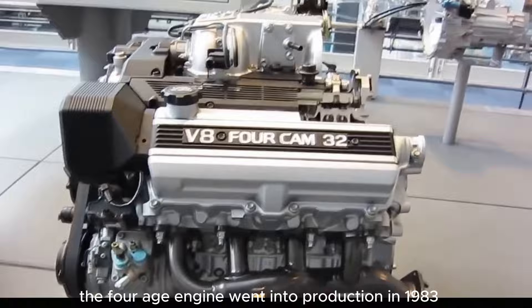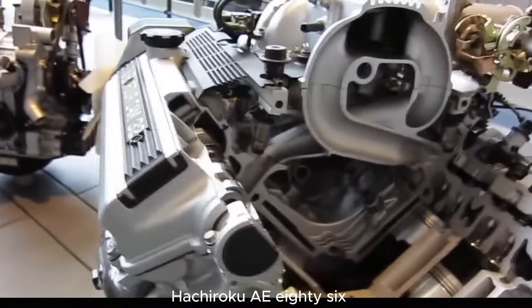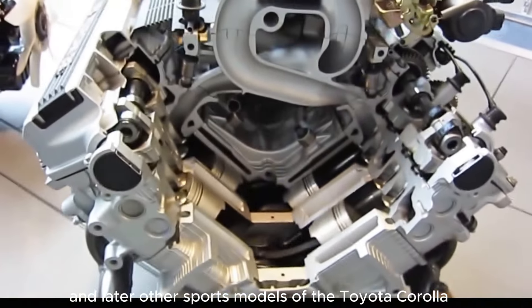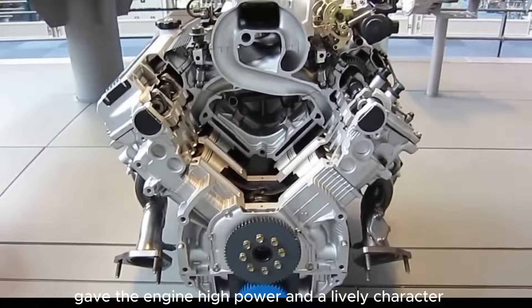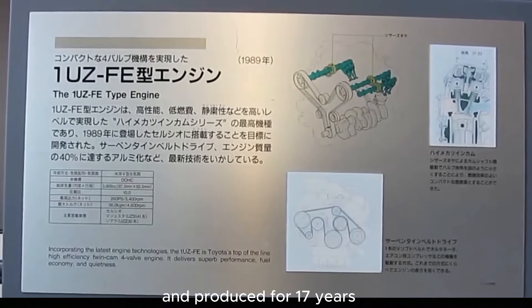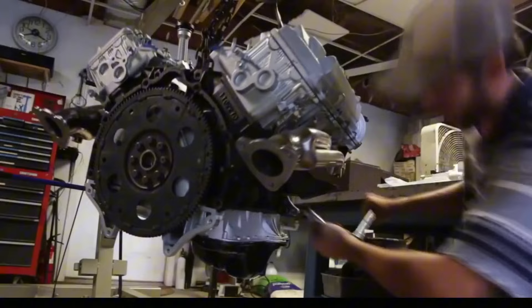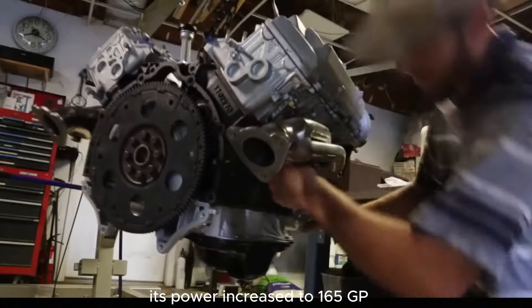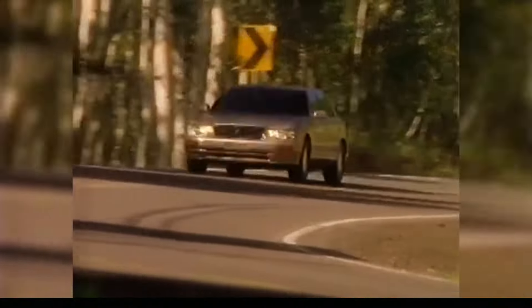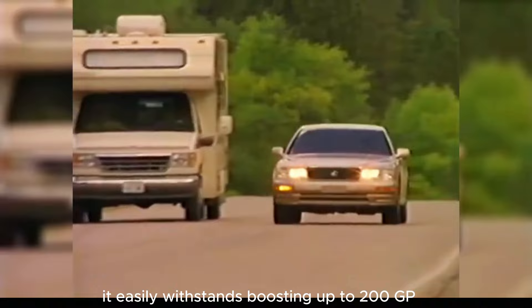The 4A-GE engine went into production in 1983. It was equipped on the legendary drift queen Hachiroku AE86 and later other sports models of the Toyota Corolla. The engine had an innovative 16-valve cylinder head, which gave it high power and a lively character. The engine was constantly upgraded and produced for 17 years. Initially it developed 120 hp and 149 Nm of torque, and by the end of production in 2000, its power increased to 165 hp and 210 Nm of torque. The 4A-GE is a very reliable engine, easily withstanding boosting up to 200 hp and serving for 250,000 km or more.